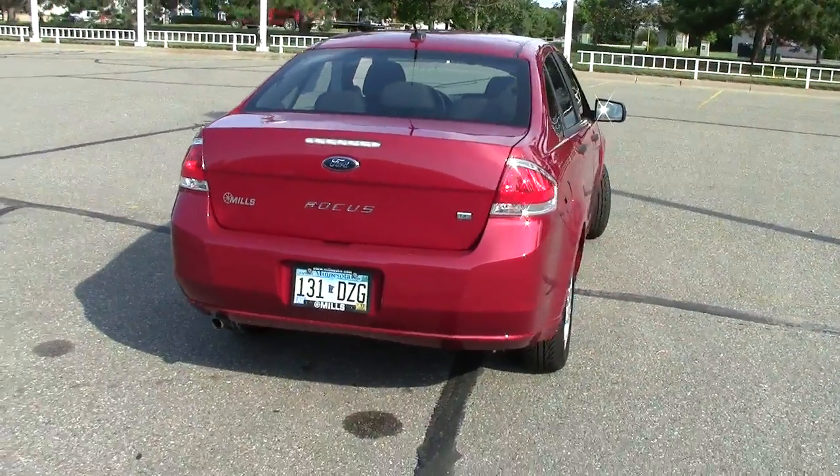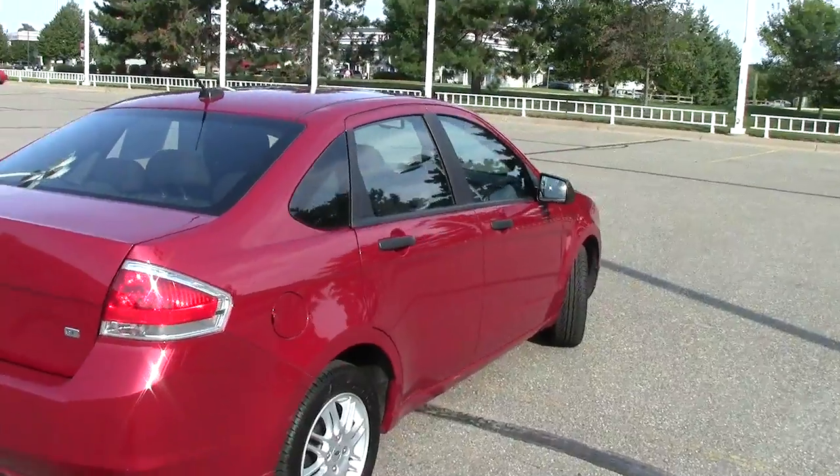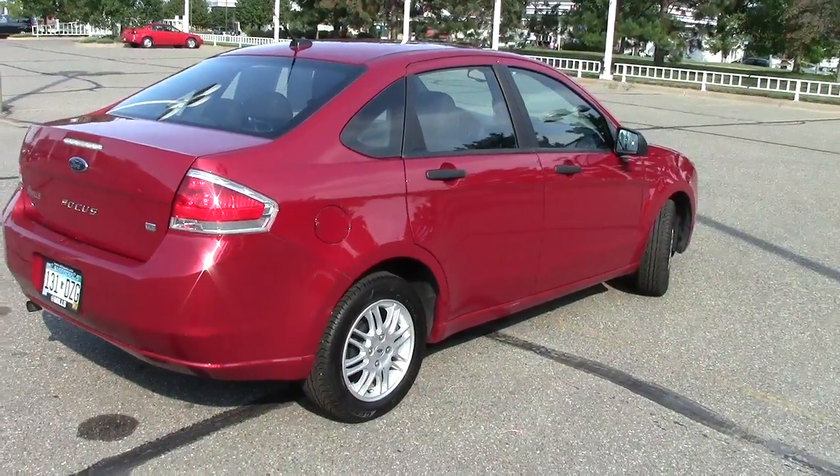Very, very nice vehicle. We have the auto check vehicle history report available on it and just a one owner vehicle as well. So very well taken care of — only 41,000 miles on it.